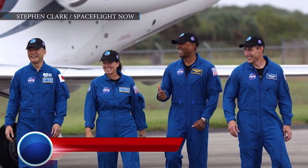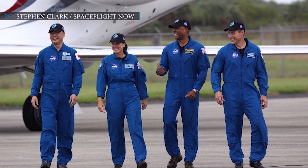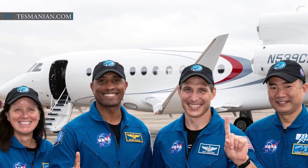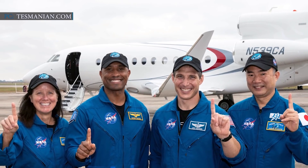Crew-1 astronauts finally arrived at Kennedy Space Center in Florida six days before SpaceX's historic Crew Dragon launch. On Sunday, November 8, NASA astronauts Victor Glover, Michael Hopkins, and Shannon Walker, along with JAXA astronaut Soichi Noguchi, landed their steps on the Kennedy Space Center just after getting off the plane, which was parked on the former space shuttle runway.